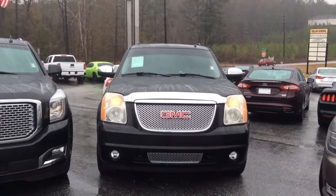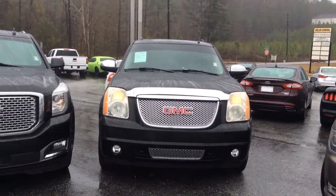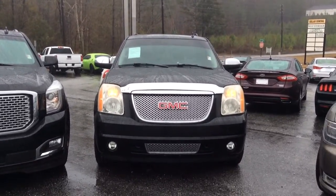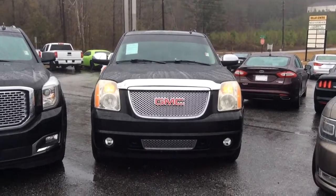Good morning, Ms. Carolyn. My name is Susan. I work with Jimmy Burt Chevrolet in Greensboro, Georgia. This is your personal walk-around video of the 2007 GMC Yukon.